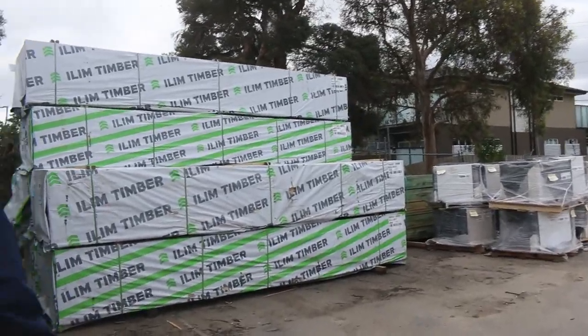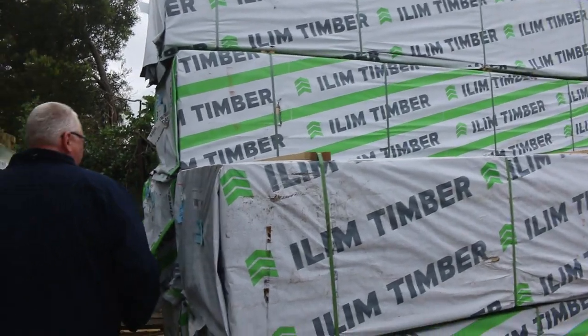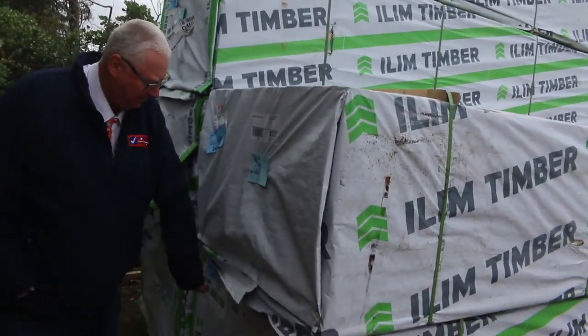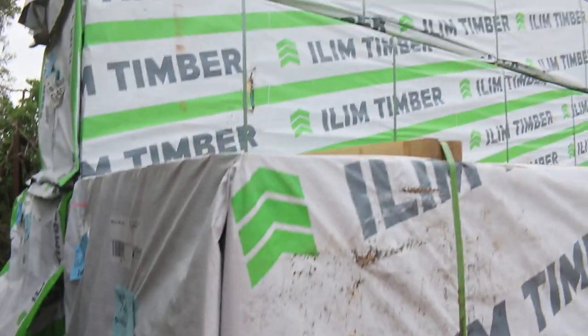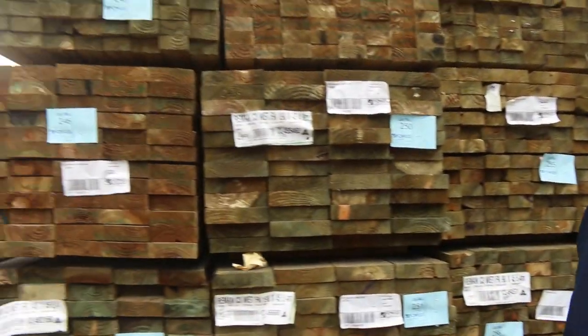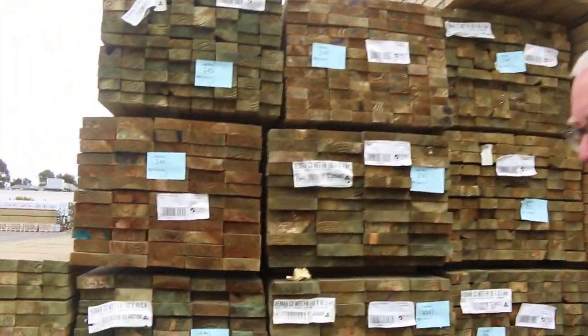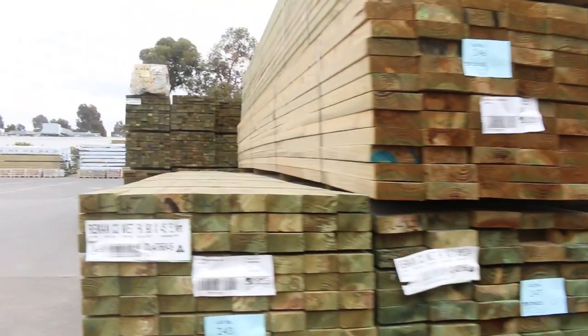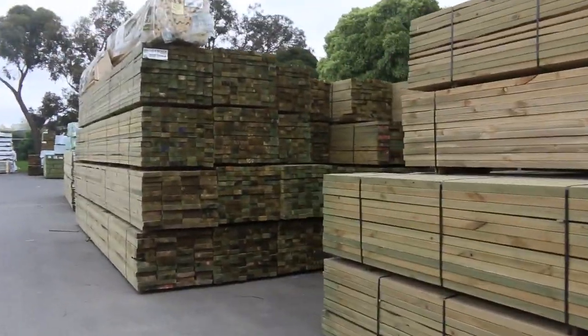We've got some nice big packs of structural Baltic Pine here. Four big packs of the 90 by 35 F5 4.8s — look how clean that is, really nice looking stock. And there's a couple of packs of the 90 by 45 in the 4.8s as well. Mountains of treated pine here once again: 90 by 45, 140 by 45, and 190 by 45 being the main sizes, mostly in 5.4 metre lengths.